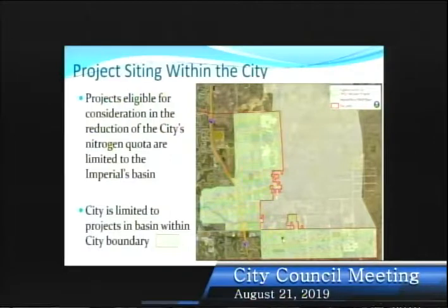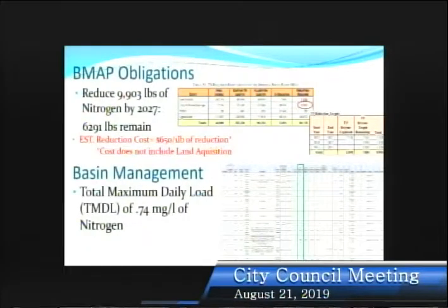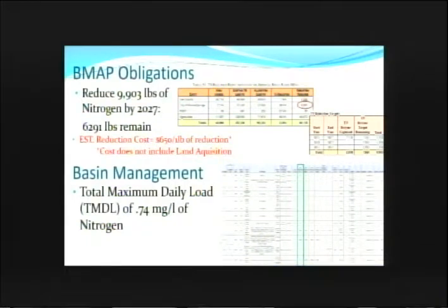We're looking at areas — this line would be Bonita Beach Road, so the developments east of Bonita Beach Road on the south side, and then this shaded area that moves in towards the downtown. We've been hard at work really since 2012 in achieving those goals. We have a laundry list of projects ranging from education and outreach activities, to street sweeping, to the actual downtown project which got us about 500 pounds of nitrogen credit, to septic tank removal work where we were able to get 912 pounds of credit. Our goal is 9,903 pounds over a 15-year period of time, and currently we have about 6,291 pounds remaining. On a planning level, we estimate costs at about $650 per pound of nitrogen that we actually reduce.